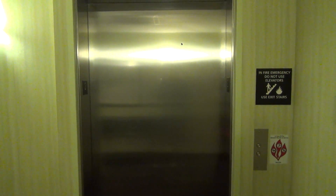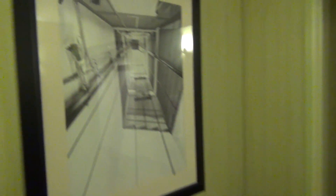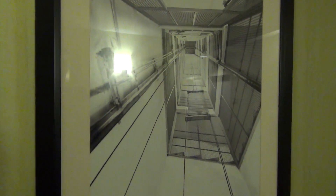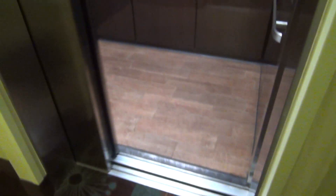All right, today we are here at the Hampton Inn in Farmington, Missouri and we have an Otis elevator. Before we ride it, look at this picture on the wall — there's another elevator. That's a neat photo. Over there's the stairs. Let's ride the elevator, it's an Otis. This is nice.